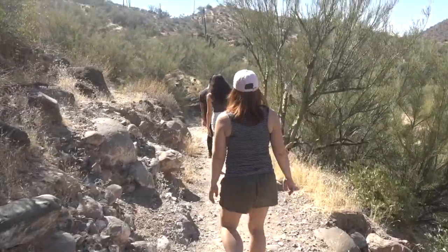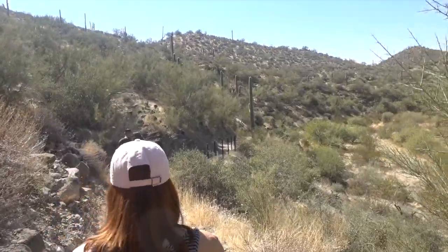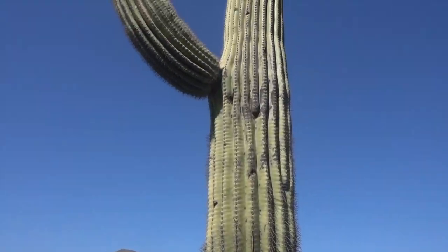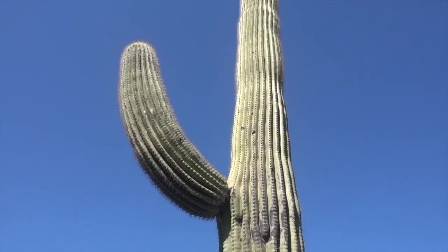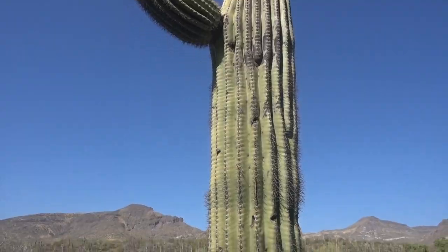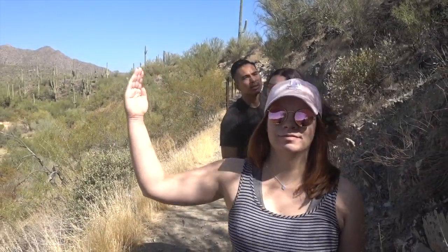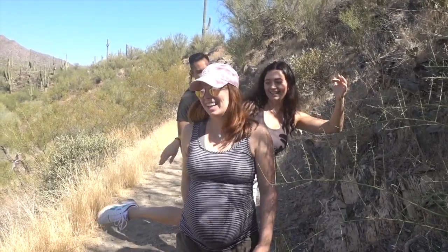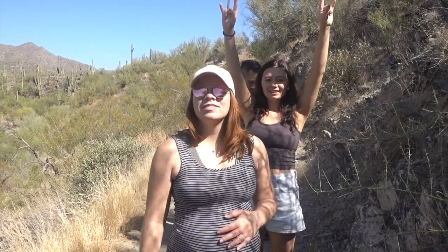We are dropping elevation and that's scaring us because it means we have to climb back up with extra weight. This is a nice little trail though. Look how tall this one is — we're guessing at least 25 feet. He's got one beefy arm, just standing guard on this little trail. We might be turning back already. Let's go to the pool! Yeah, we're feeling like it's a little warm so we want to go to our pool.